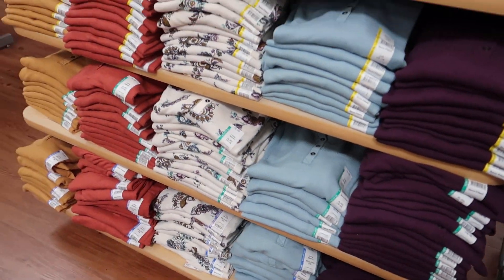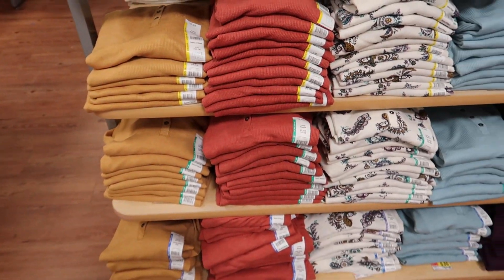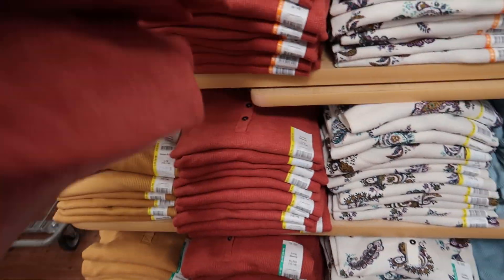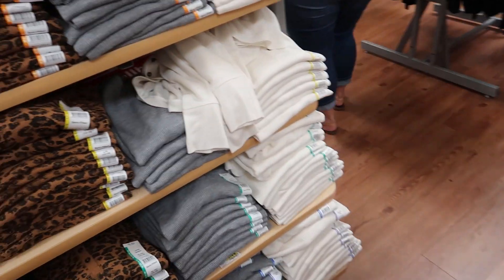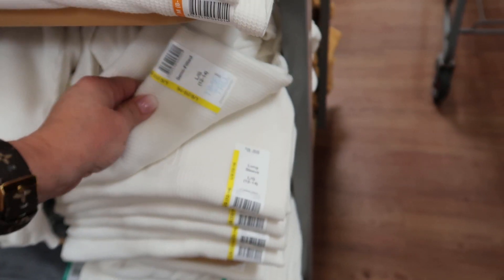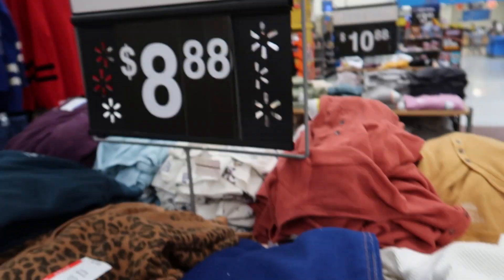These are like a thermal Henley — I'm interested in these. It says semi-fitted. I like this color. There's a turtleneck — not for me but maybe for you. I'd like it in kind of a winter white, which they have over here. These are $8.88 — that small looks very small so I'll throw the medium in there and try it in a large as well.